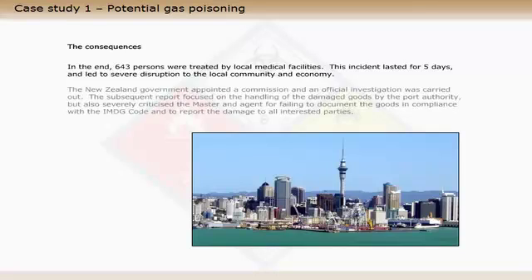The New Zealand government appointed a commission and an official investigation was carried out. The subsequent report focused on the handling of the damaged goods by the port authority, but also severely criticised the master and agent for failing to document the goods in compliance with the IMDG code and to report the damage to all interested parties.